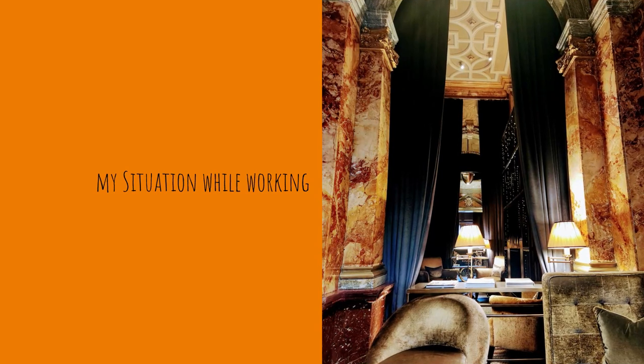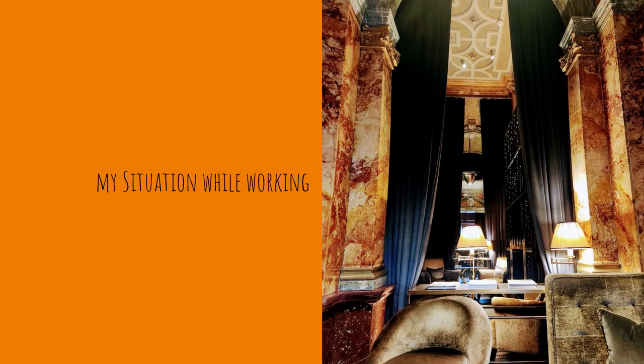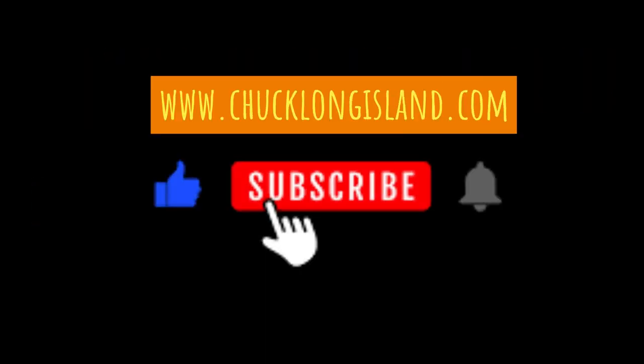One morning I got up a little bit early, did not want to wake Donna, so I went downstairs into the lobby, and this is what I saw while working. That was my view.